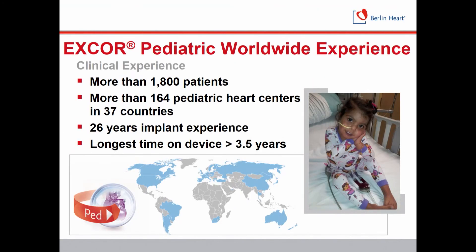Dr. Woodard also provided a summary of the X-Core Pediatric Worldwide Experience over 27 years. The data indicates more than 1,800 patients have been supported by the Berlin Heart across the world, with the longest time on device being more than three and a half years.